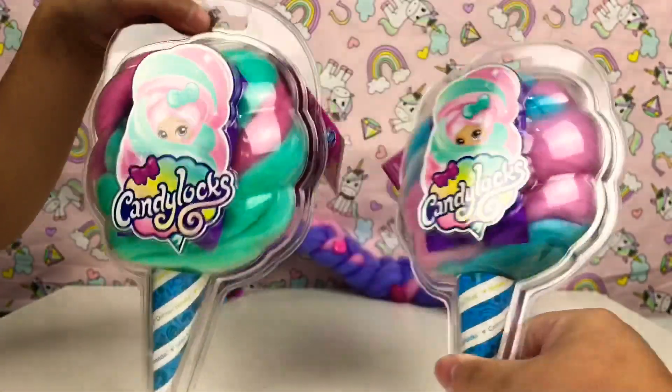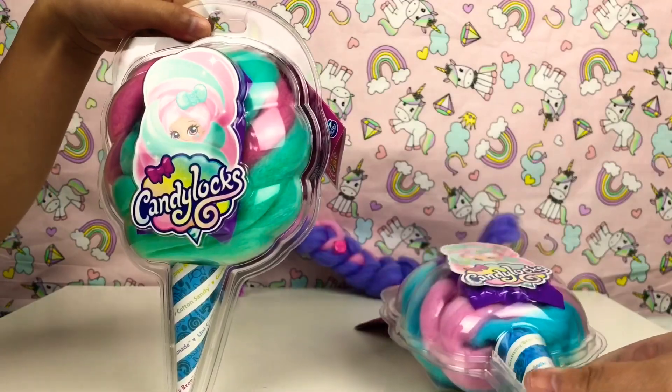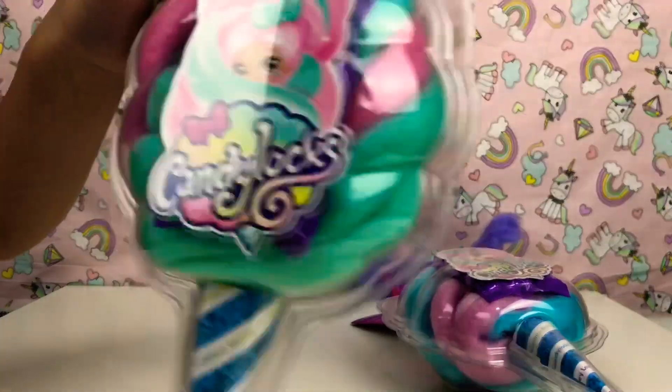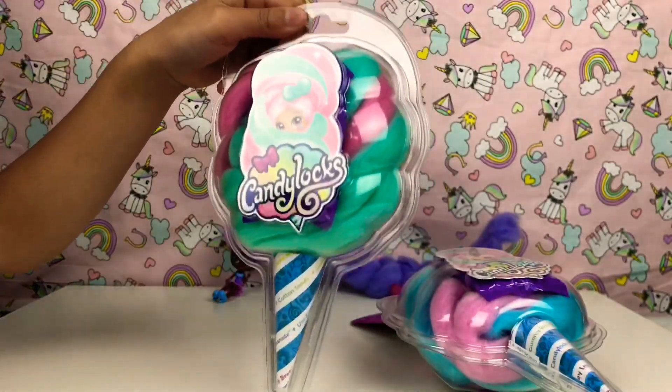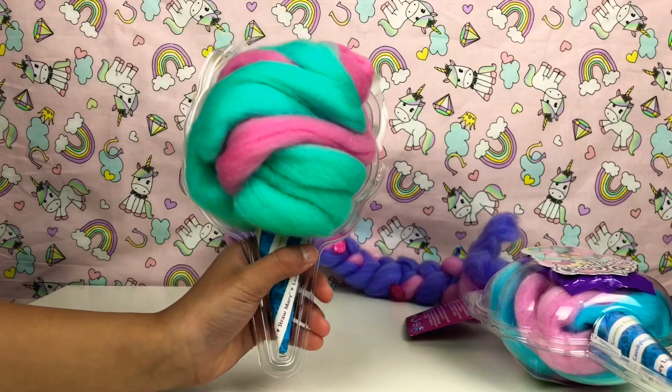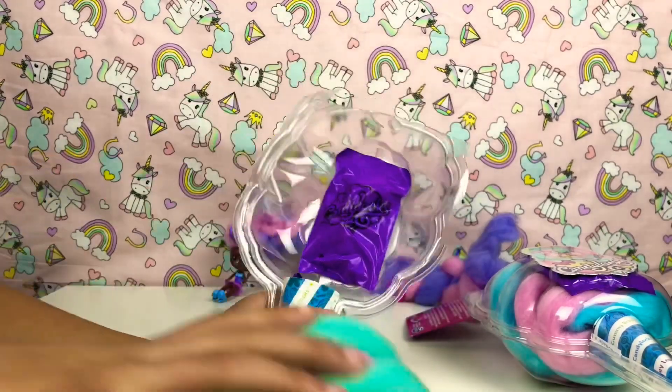So today we have a blue and a pink one, and an aqua and a pink one. First guys, I'm gonna open this one because I love these colors. I'm gonna get start opening it now.